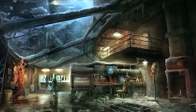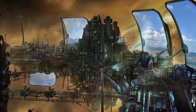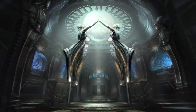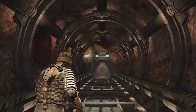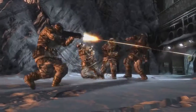Each of the locations of Dead Space — the USG Ishimura, the Sprawl, and now Tau Volantis — have their own unique design. Gothic style architecture is prominent. Buildings feature protruding ribs, long wandering corridors and vast underbellies, mimicking human body structure in their appearance.